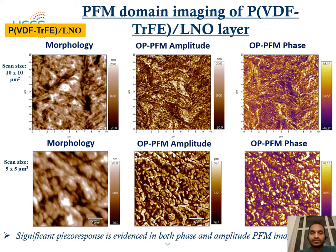We then measured PFM domain imaging of PVDF-TrFE on the LNO layer. The images represent the morphology, PFM amplitude, and out-of-plane PFM phase for scan areas of 10 by 10 and 5 by 5 micrometer square. We see significant piezoelectric response evidenced in both phase and amplitude response in the PVDF-TrFE on LNO layer.